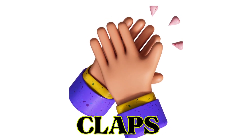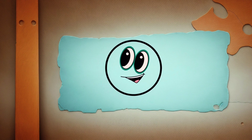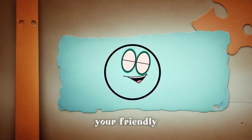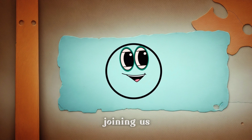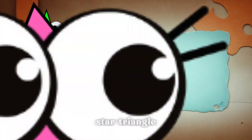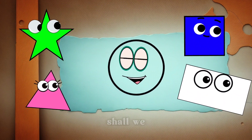Hello friends! Welcome to our fun-filled learning adventure. I'm Circle, your friendly host. Today, I have some special friends joining us. Let's give a big round of applause for Star, Triangle, Square and Rectangle. Now let's get to know them a little better, shall we?